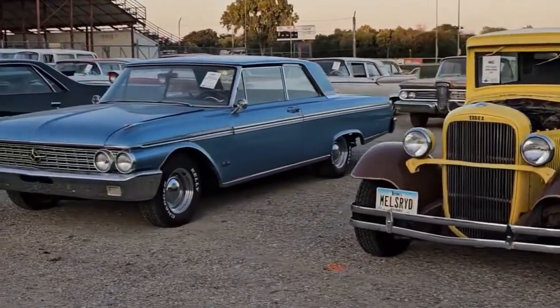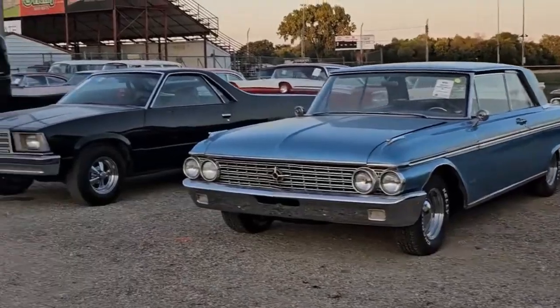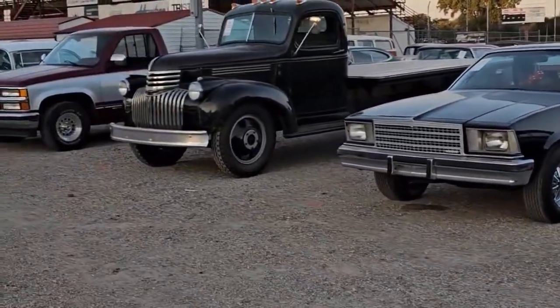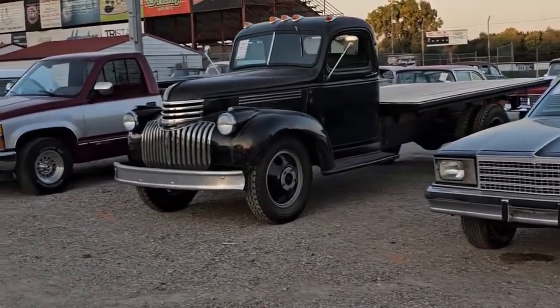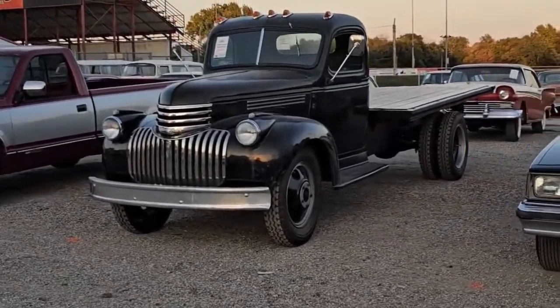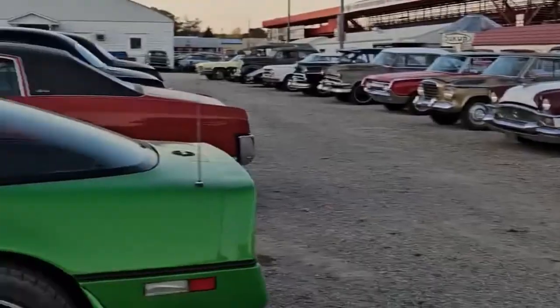There's a '62 Ford with a fresh motor in it, a '79 El Camino. I followed them down here in this '46 Chevy pickup — runs and drives. That flatbed runs and drives good.